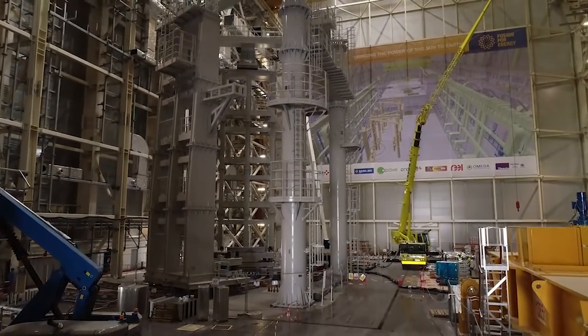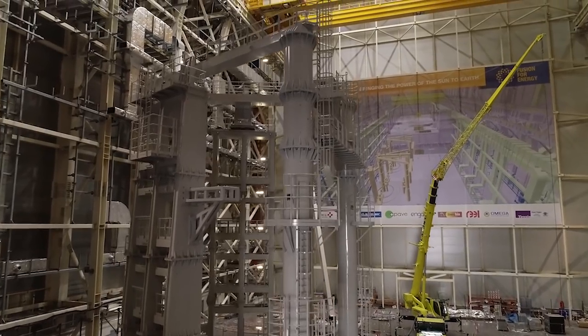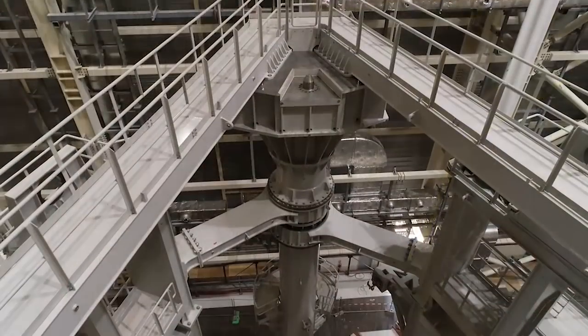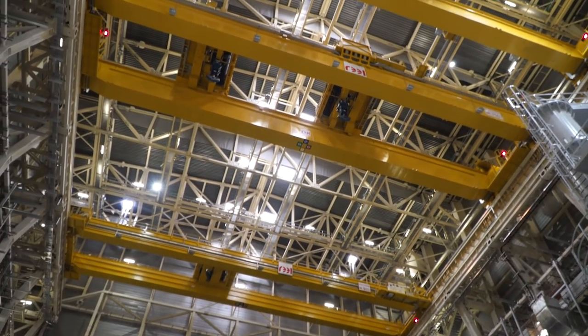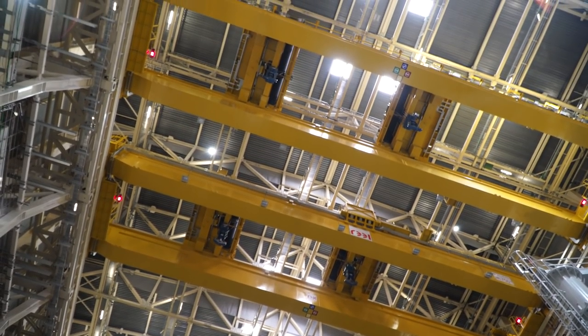This is the assembly hall, just behind the Tokamak building. Its facility is 60 meters high, and it serves as a location for pre-assembly activities on the massive components. We have two big cranes whose total capacity is 1500 tons.